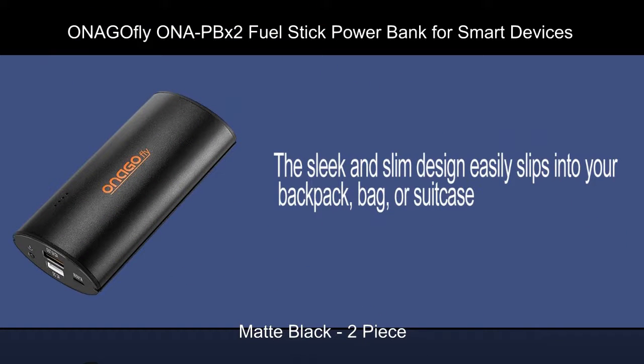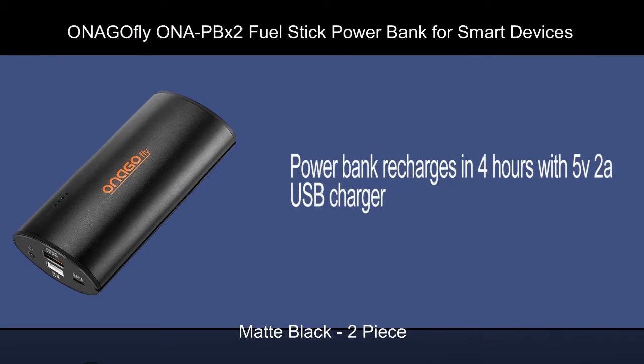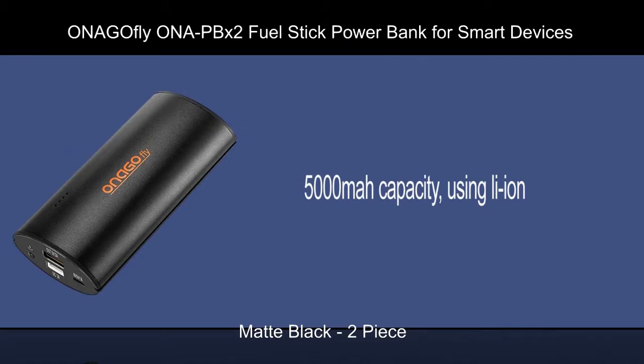The sleek and slim design easily slips into your backpack, bag, or suitcase. Power bank recharges in 4 hours with a 5V/2A USB charger. 5000 mAh capacity using Li-ion.